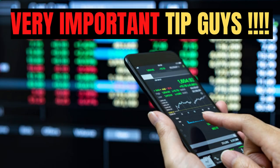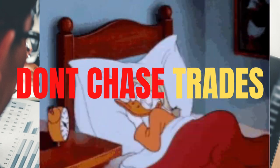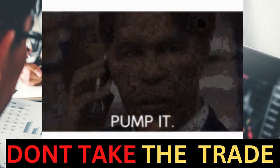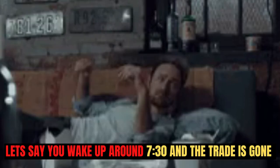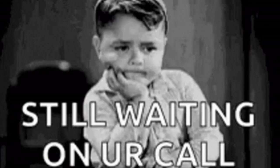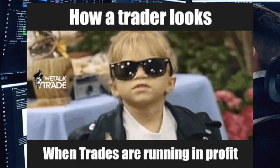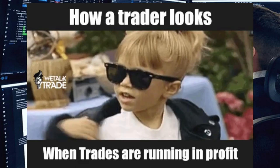Another important tip: if the person sent the signal at about 6:80 in the morning and you wake up and see the trade has been sent in the group, just leave the trade. If you wake up at around 7:80 and the trade is already an hour old, just leave the trade until the signal provider tells you otherwise. Don't chase trades. Wait until the signal provider gives you a proper trade that you can take.